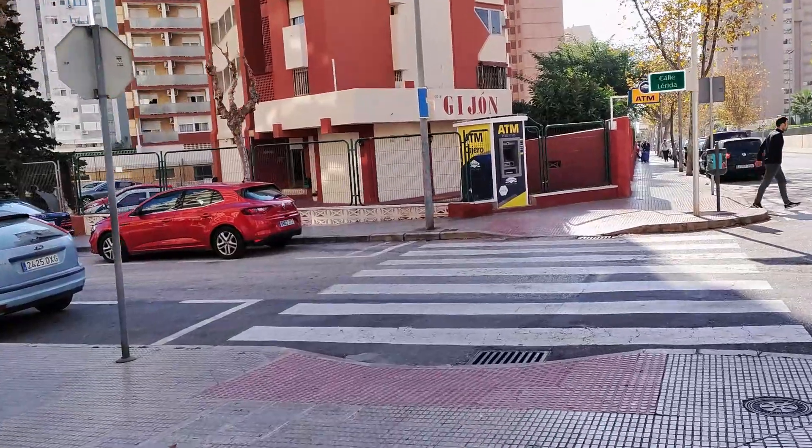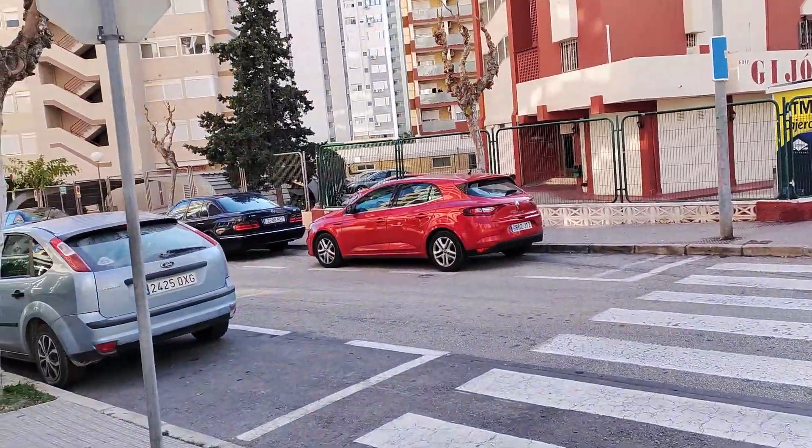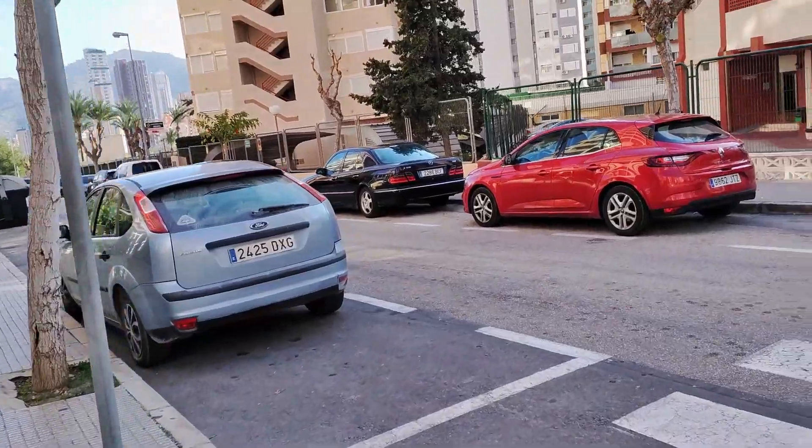We now cross Calle Lérida, where we see another ATM, immediately followed by the private apartment block Edificio Gijón.